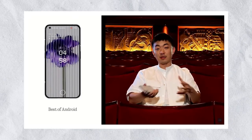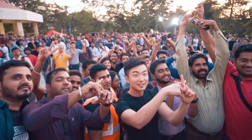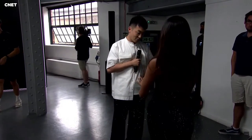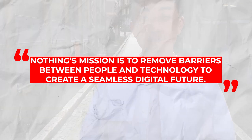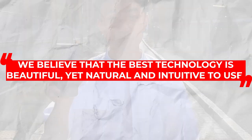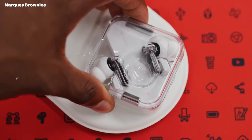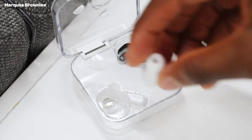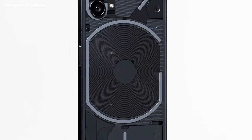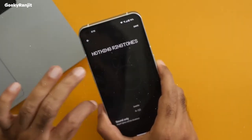Carl Pei officially announced his new company, Nothing Technology Limited, on January 27, 2021, less than four months after his departure from OnePlus. Pei stated his vision: "Nothing's mission is to remove barriers between people and technology to create a seamless digital future. We believe that the best technology is beautiful yet natural and intuitive to use." Nothing's first product was the Ear 1 wireless earphones, and now the Nothing Phone 1 is here to show us the company's central vision.